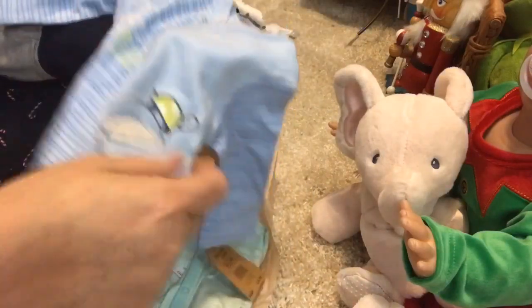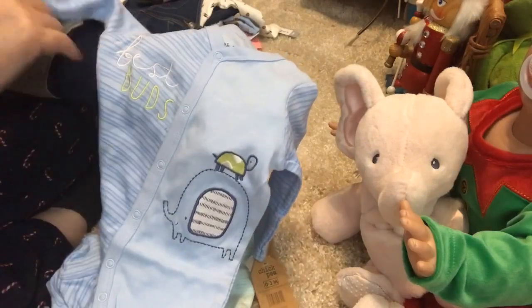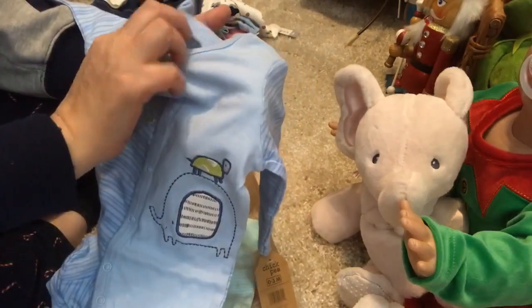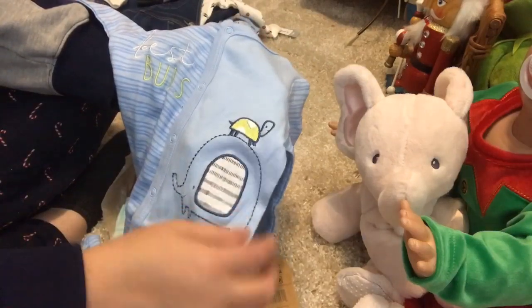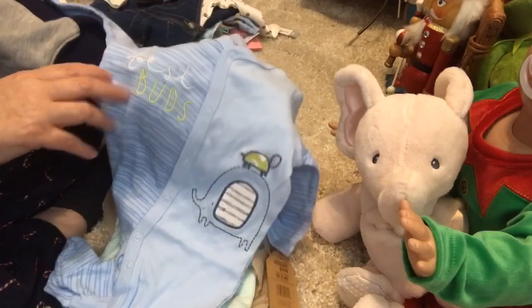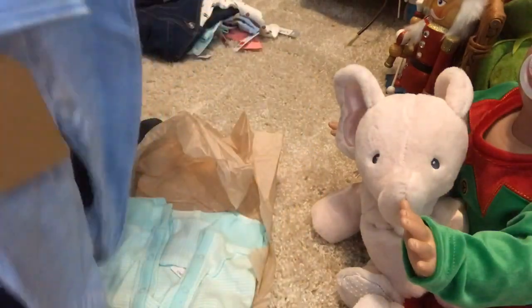Adorable blue sleeper, light blue. It's got darker blue stripes on one side, and it's size 0-3 months. It's got an elephant on this side with a turtle on top of the elephant, and on the striped side it says Best Buds. That is so cute.